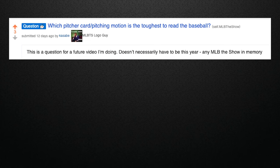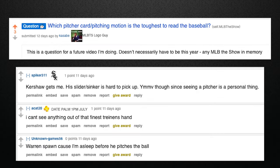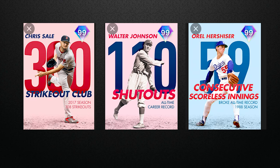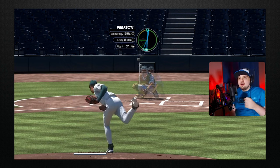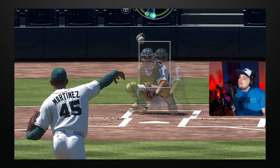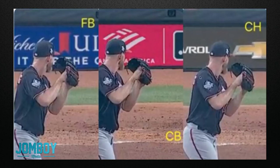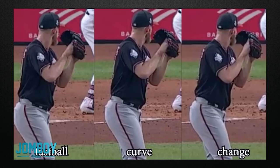Ask around the MLB The Show community for who their least favorite pitcher to face is, and you'll get a variety of answers. The most common answers I got were Walter Johnson, Orel Hershiser, and Chris Sale. The biggest connection between these three pitchers tends to be tunneling, or in other words, how similar the pitches look during the throwing motion. Some pitchers tip off what pitch they're throwing based on their arm angle or action.